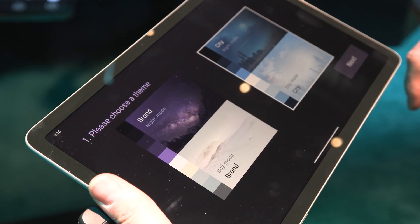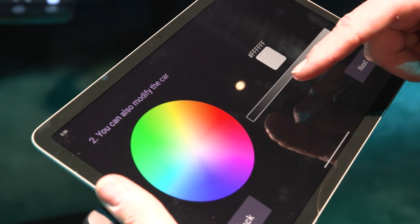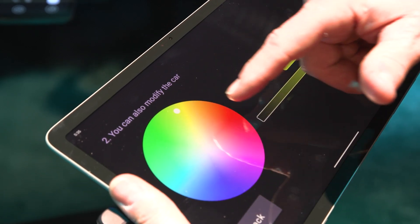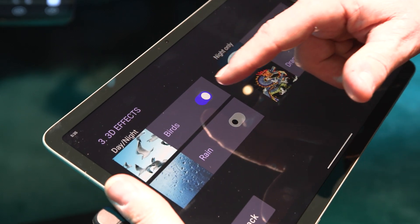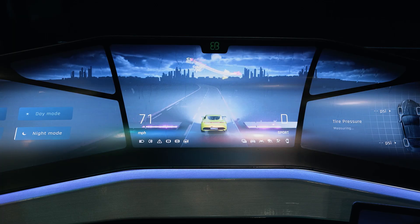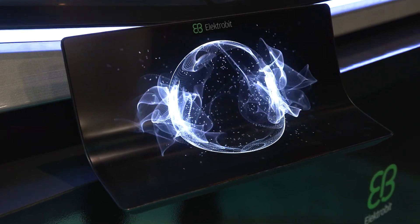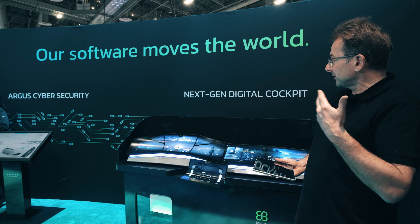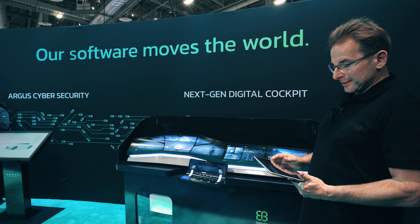If end users would say they don't quite like the theme and would like to add some personal elements, there is an app that allows some adjustments to the theme. It offers a convenient way for the end user to customize the system, and we're utilizing AI in the cloud to help the end customer customize these infotainment-related parts as well.